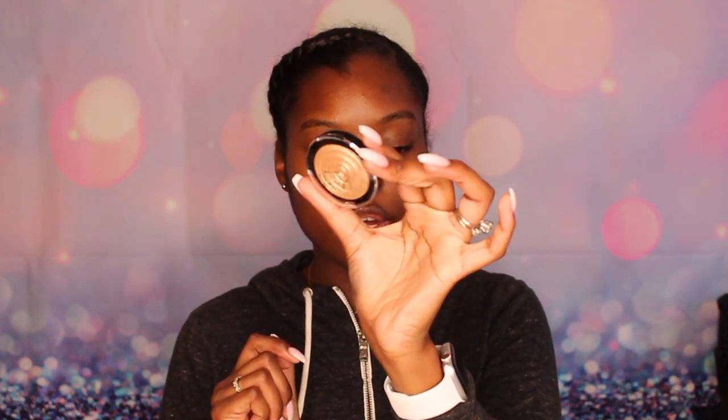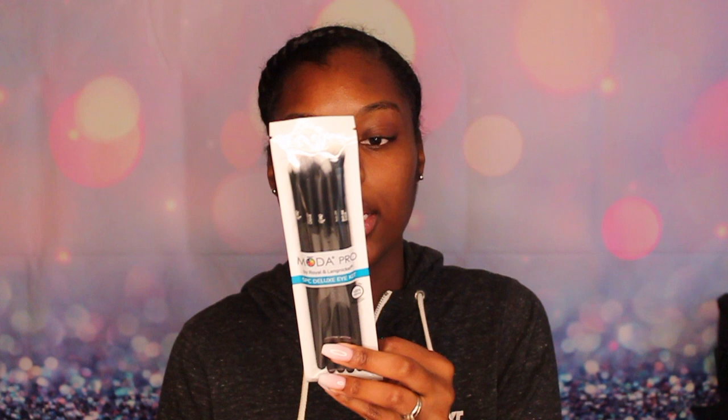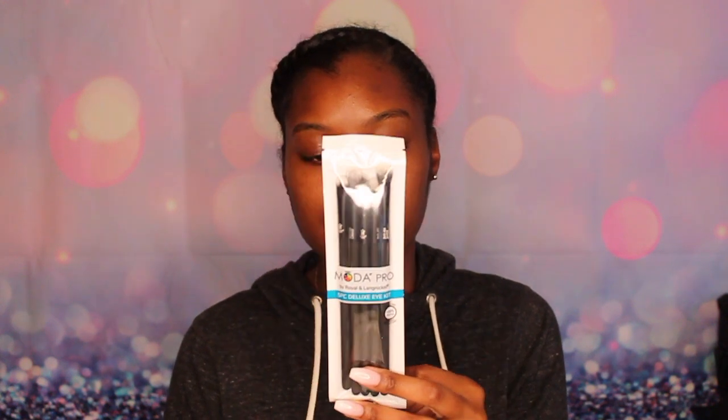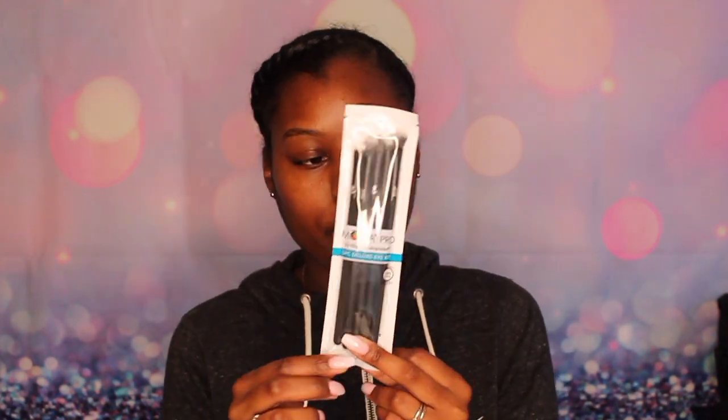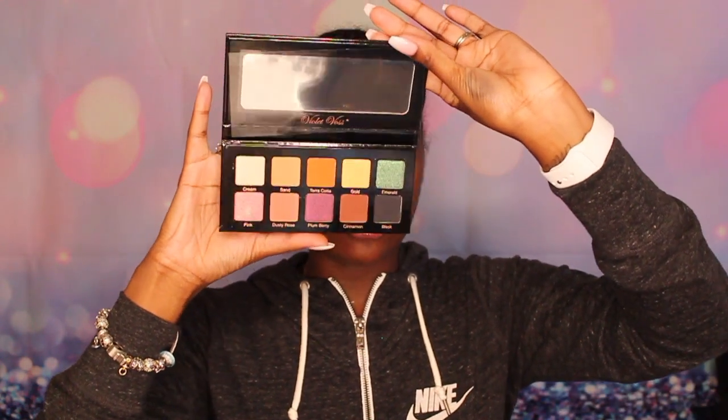It's just a gold shade. I also received the Moto Pro Five Piece Deluxe Eye Set — it comes with a shadow brush, a crease brush, a detail brush, a smudge brush, and a liner brush, so this is a five-pack of brushes. I also got this Hank and Henry Slick With It eyeliner. I haven't used it yet. Lastly in my September box I received this Violet Voss Essentials eyeshadow palette, and it has some nice colors in there.